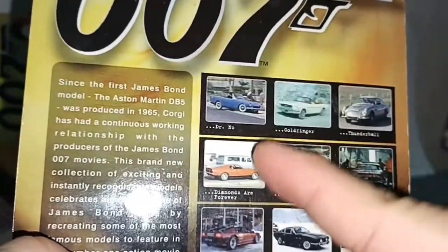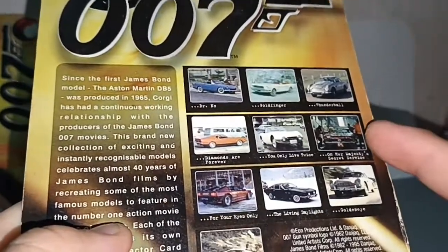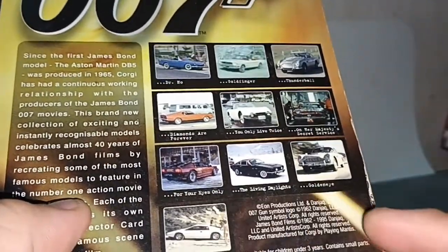There are 10 of them in the series: Dr. No, Goldfinger, Thunderball, Diamonds Are Forever, You Only Live Twice, On Her Majesty's Secret Service, For Your Eyes Only, Living Daylights, GoldenEye, and this one.